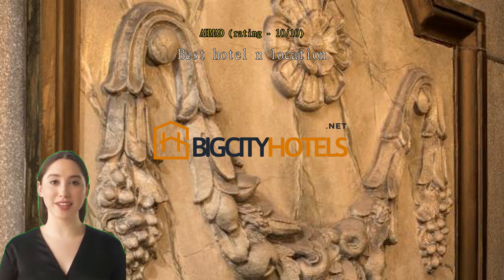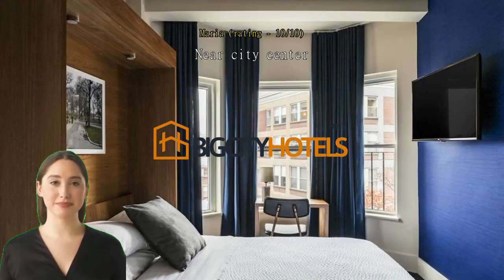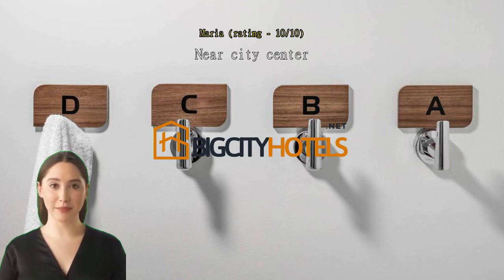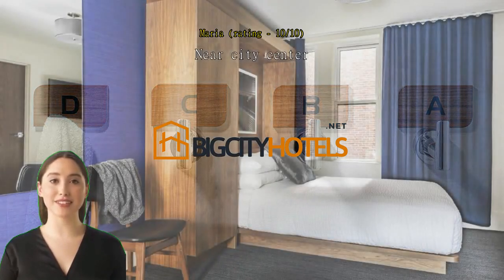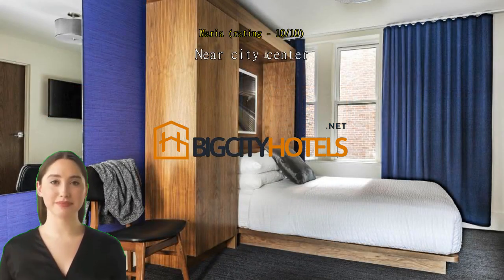Near city center. The hotel, though old, is well kept and managed. The room is upgraded. The location is near the center, walking distance from the city center. The room is clean with heater. I hope that they will have complimentary breakfast and parking too.